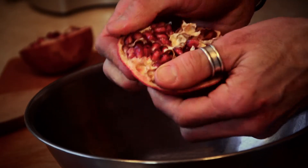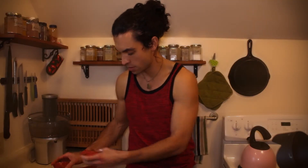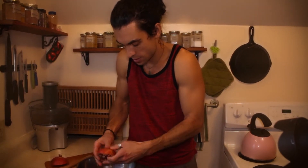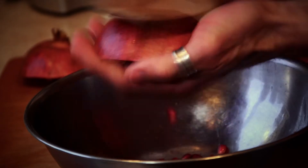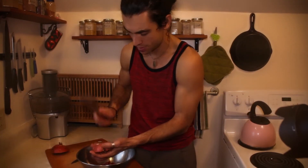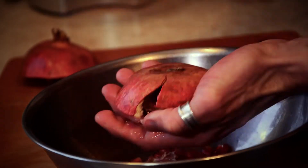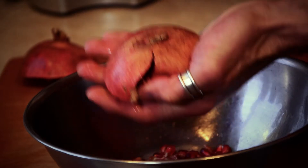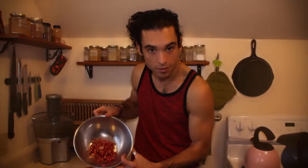One of the key things — you've got to make sure the whole thing stays together. Use gravity to your advantage. Hold it in your hand and whack the hell out of it. See? That's pretty much it. You're good to go. Now that's some healthy and tasty stuff.